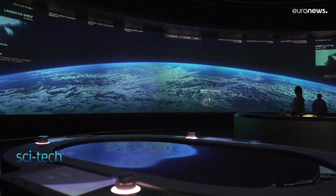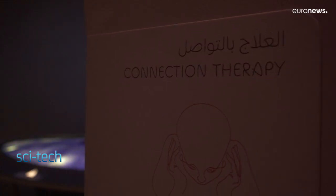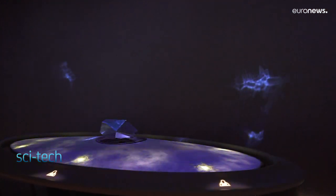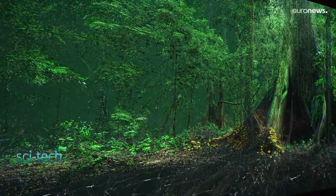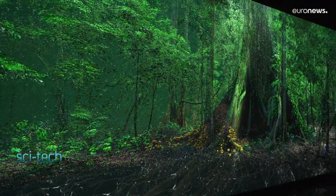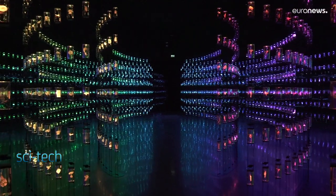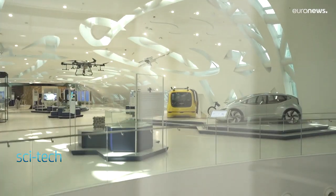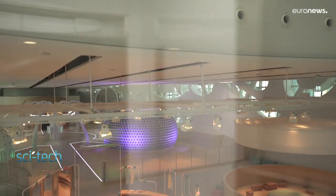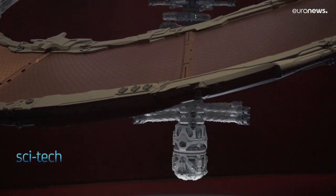Each floor of the museum has a different focus, from outer space resource development to ecosystems and bioengineering and health and well-being. With an emphasis on virtual and augmented reality, big data, robotics and AI, the museum will also host innovation labs dedicated to several sectors, including health, education, smart cities, energy and transport, as well as testing new inventions in partnership with research institutes and universities.